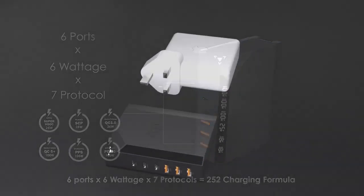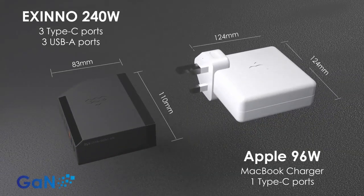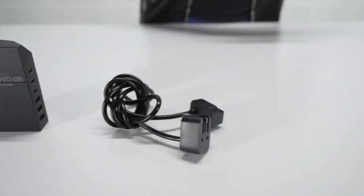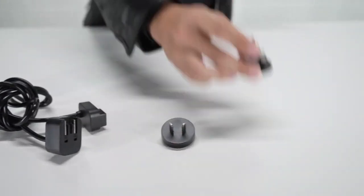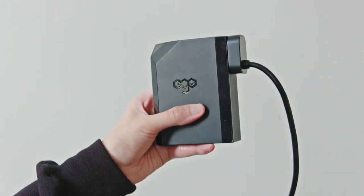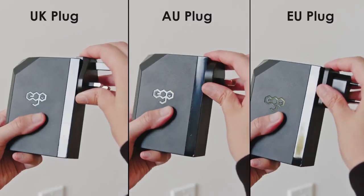With a smaller size than an Apple MacBook Pro charger, the Exynos can stably output 250% more power. Exynos features a worldwide adapter that covers over 200 countries, and its extension cable enhances its versatility in unusual situations.